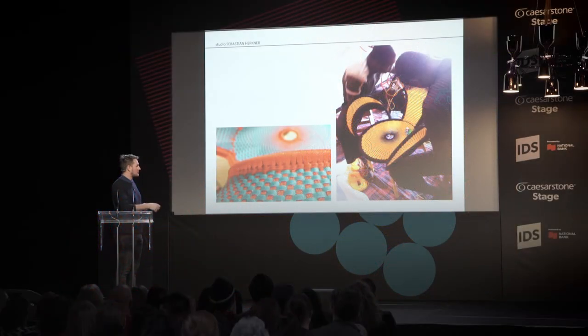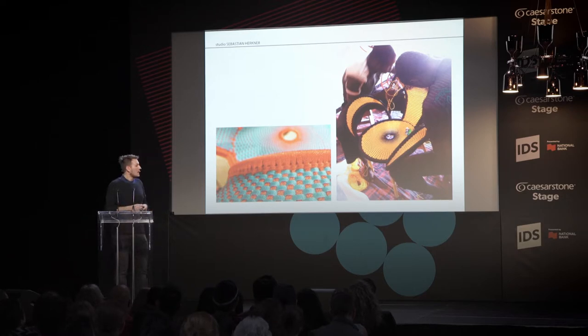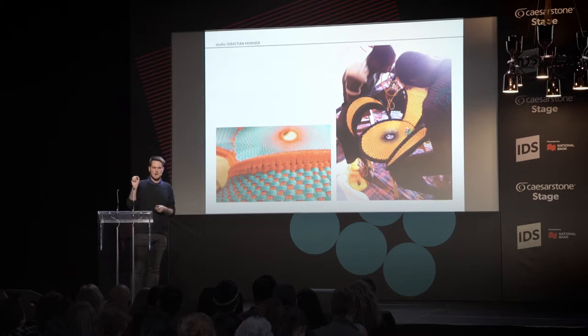Each chair is really a single piece because each weaver has their own special technique. This is the beauty of design for Moroso — the products are colorful and happy, they have their specific attitudes. If there is something different from one piece to another, it's not a mistake or imperfection; it says something about the beauty of the handcrafted. It's the same with the bell table — there might be a small air bubble in the glass, but that too is a sign of craftsmanship.